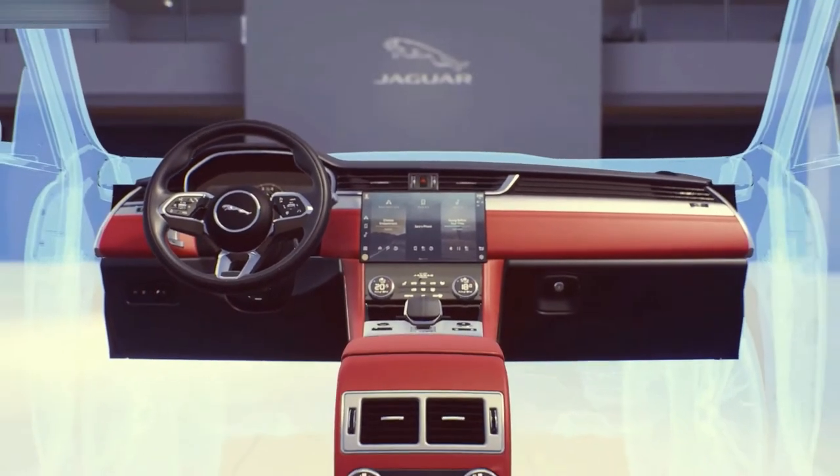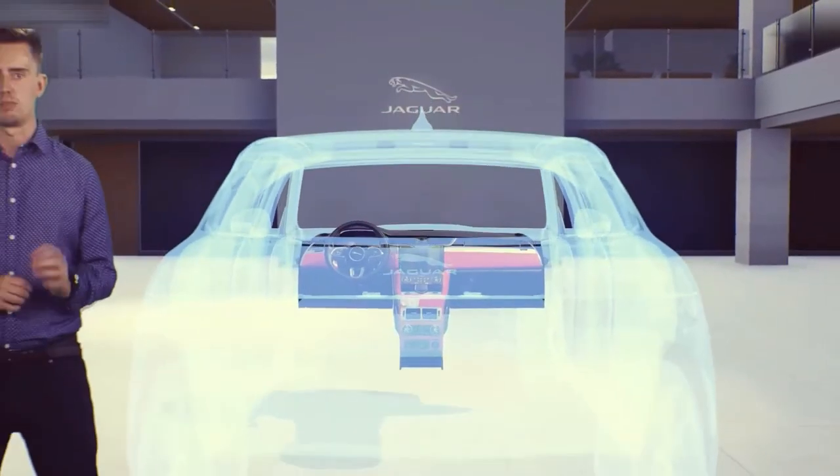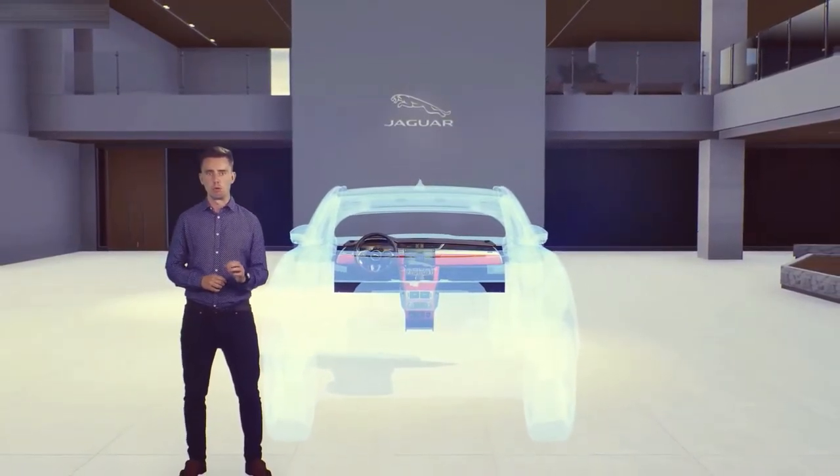As you have seen, the latest technologies are central to making the new F-Pace and XF smarter, quieter, cleaner and more intelligent than ever.